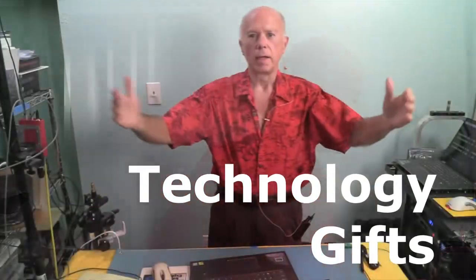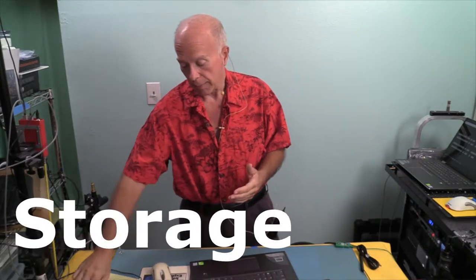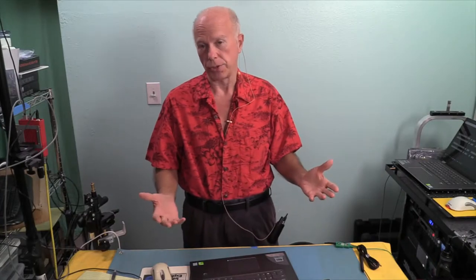Technology gifts for any budget. Hello everybody, welcome to Build or Buy. I'm your host, Gil Boyd. Today we're going to take a look at a list that started with 10 items. This is for the holidays, I hope you'll enjoy this. The list grew — we've got 26 items on the list. We started with storage, and I'm going to go through it real quickly. Some of the items with storage: we've got six items we want to show you.